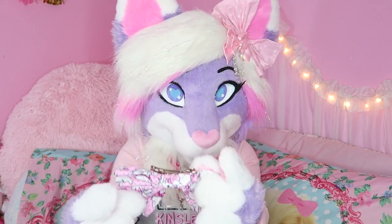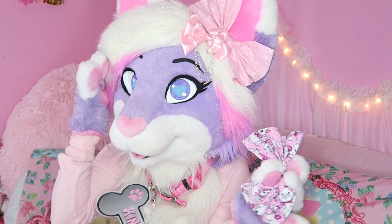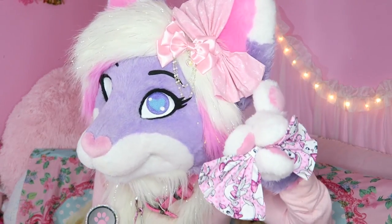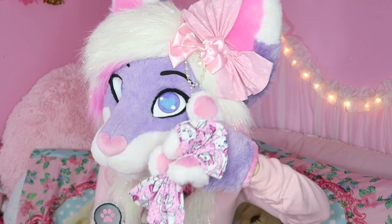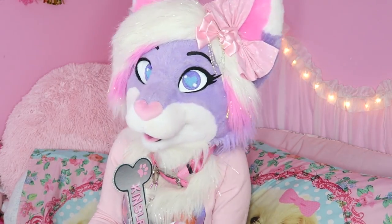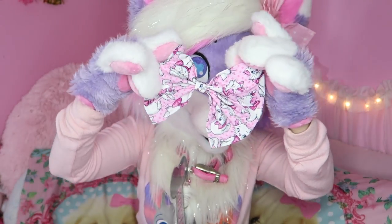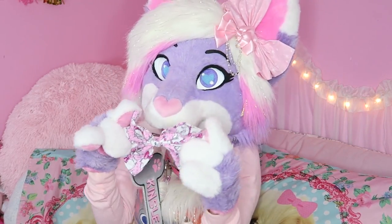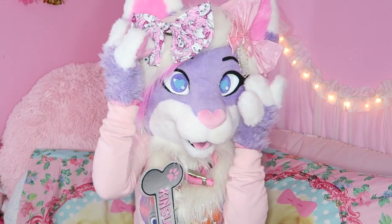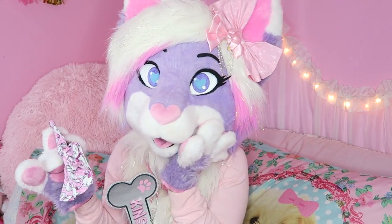Next up for accessories are hair bows. I am obsessed with wearing hair bows with my suit. These are the two that I mainly wear — this one I made myself, and this one with the little dangly gems I bought off of Etsy. I also made this giant Marie from the Aristocats one, because Marie is my favorite Disney character. I haven't worn this one just yet, but it is super cute. Hair bows are so fun to style your suit with, especially if you are super girly like me.